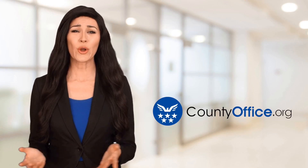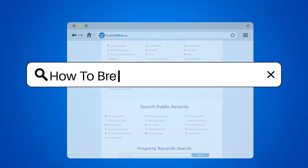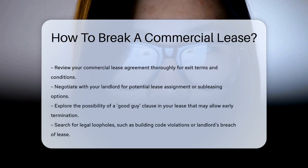Welcome to County Office, your ultimate guide to local government services and public records. Let's get started. How to break a commercial lease. So you're entangled in a commercial lease and itching to break free. Let's dive into the escape routes.